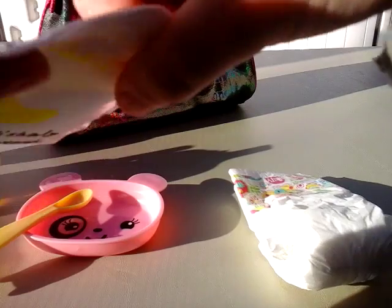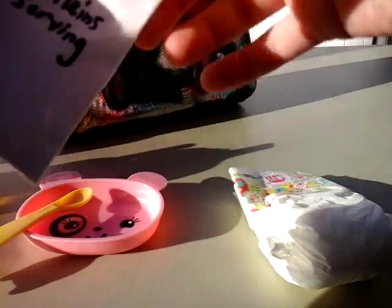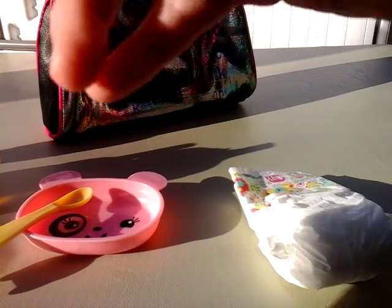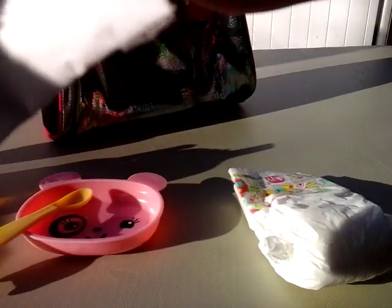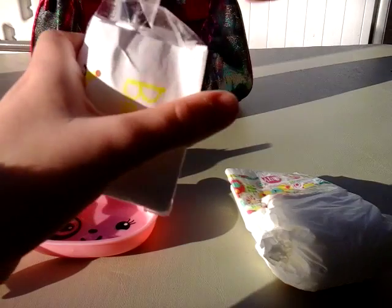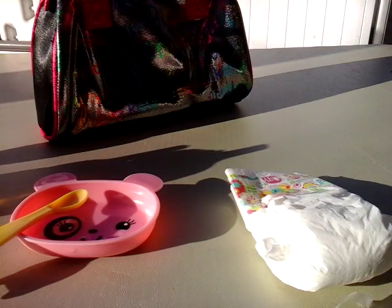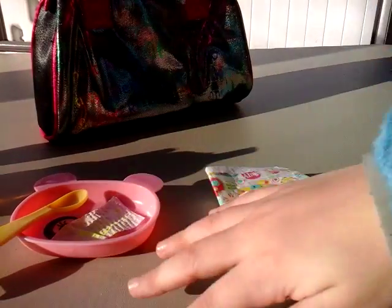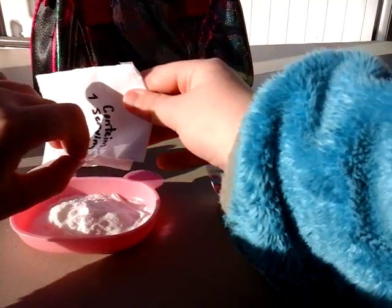I should have packed scissors with me. This is really hard to get out — seriously, wish you could just feel this. I'll open it from the side — okay, I got it. I have to be very careful. I got the dye out and then I'll put some of the baking powder in.